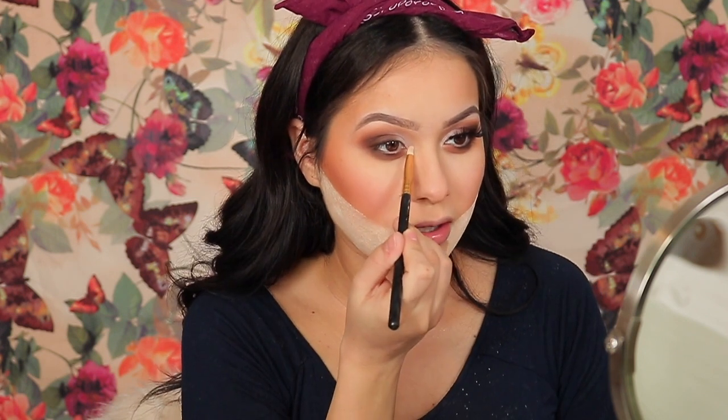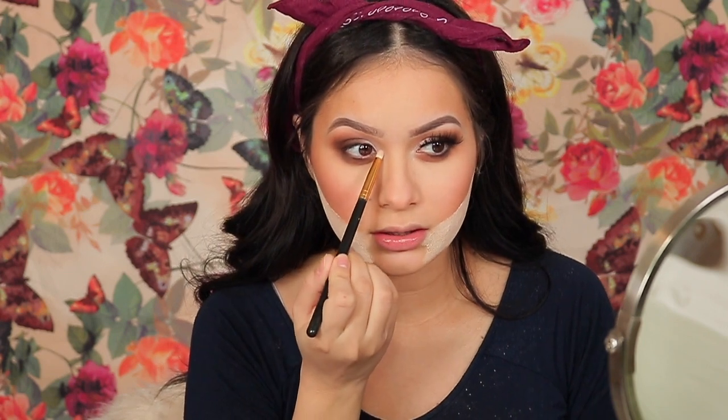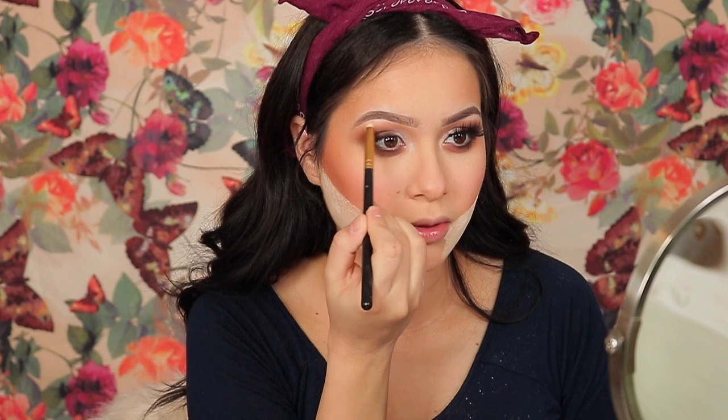Now I'm going to take the NYX High Glass Illuminating Powder in shade Moon Glow as a highlighter - it can get really intense. I'm actually in love with this highlight because it is so freaking creamy. I'll take it on a pencil brush and apply some right here on my inner tear duct, and also some on my brow bone.